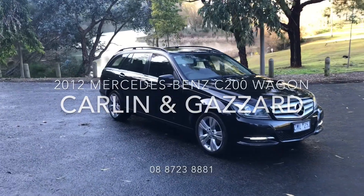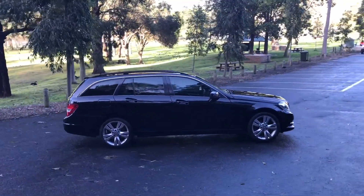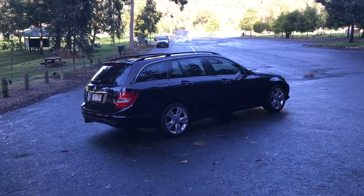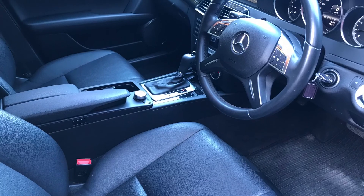This certified Mercedes-Benz is featured in excellent condition, is in obsidian black metallic paint, has 17-inch 5 twin-spoke alloy wheels and a glass sunroof.